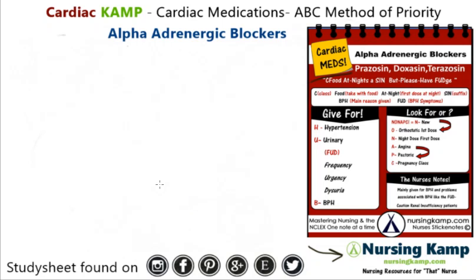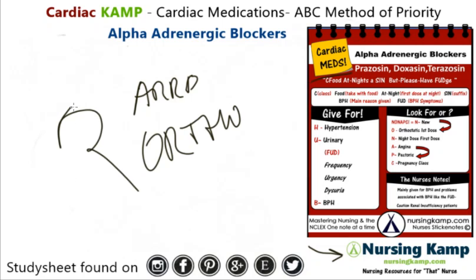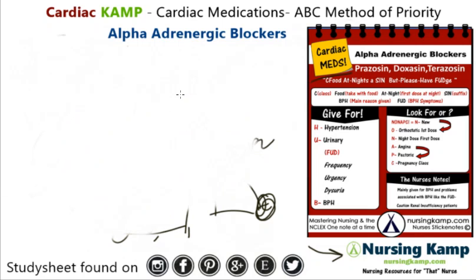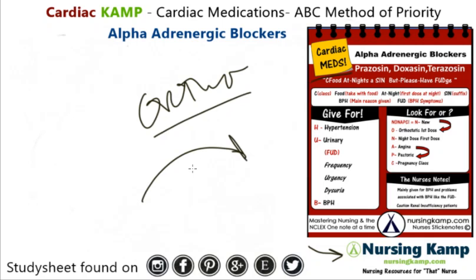What do we worry about with this medication? The biggest key, like ARBs, is orthostatic hypotension. Because the vasculature out here is not tense, a patient who sits up will get dizzy, and if they stand up they could fall. So they're generally given at night because of the severe orthostatic hypotension that can occur with the initial dose. We also look for angina pectoris, and it's pregnancy class C.